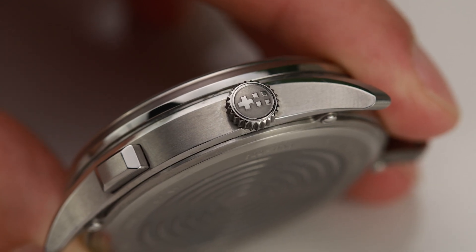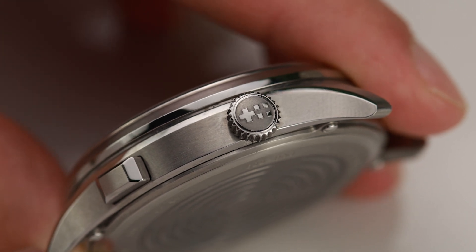Christopher Ward states that the watch offers 30 meters water resistance. However, if you take your new Bel Canto for a swim or even into a damp humid environment, you're braver than us.